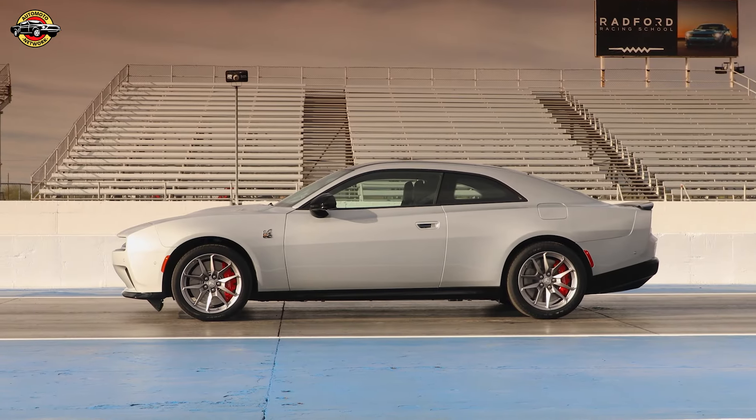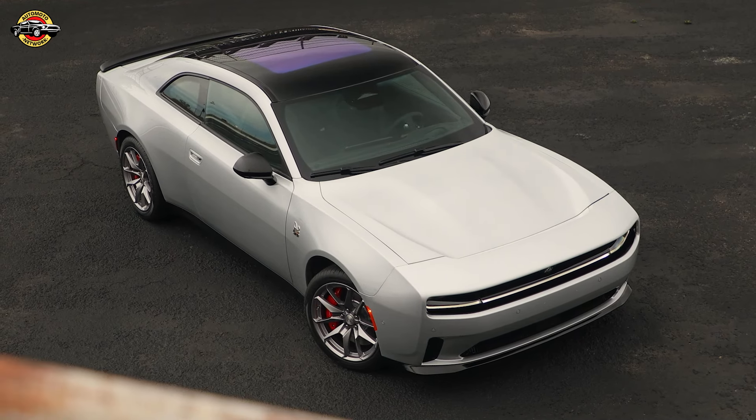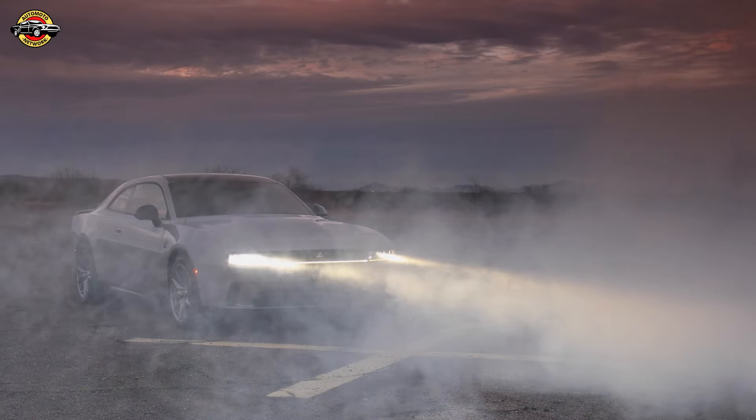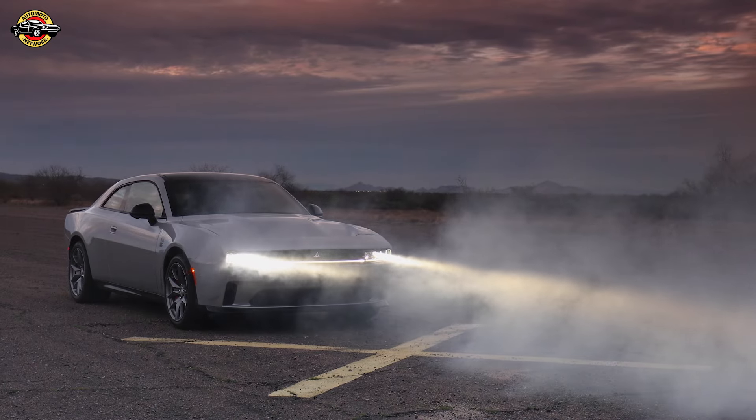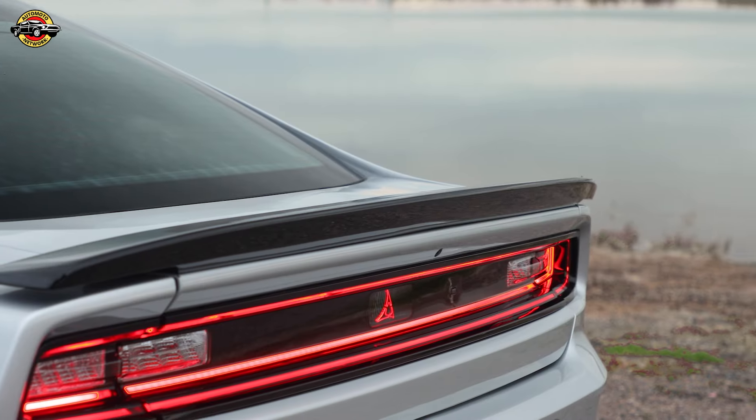The Charger Daytona's interior is not just about style — it's also about utility. With high-backed seats, including a pass-through, and a fold-flat rear seat, it boasts best-in-class cargo and rear cargo capacity, providing 133% more volume than the outgoing model.